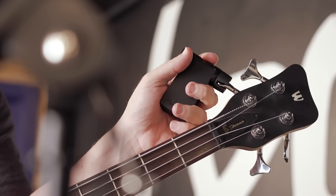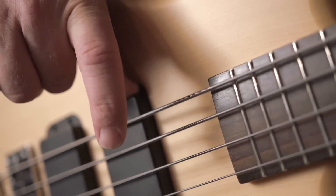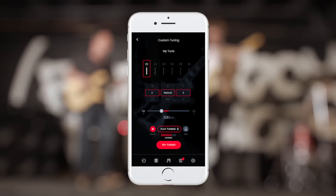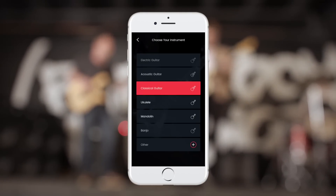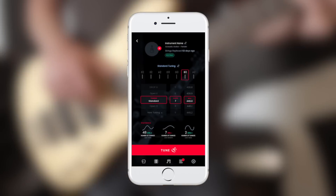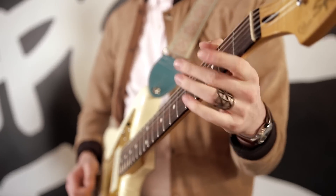For bass players, Roadie Bass sports an even stronger motor, bigger battery, and special programming to let it handle low frequencies. It's not just a tuner. The optional mobile app can be used to create custom tunings, custom instruments, and dig into some cool advanced features. Roadie lets you keep track of your instrument health, wind your strings when you're re-stringing, and much more.